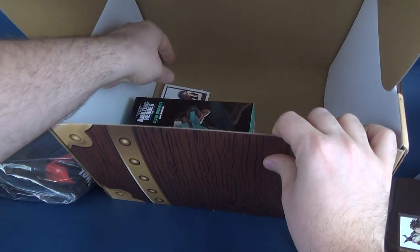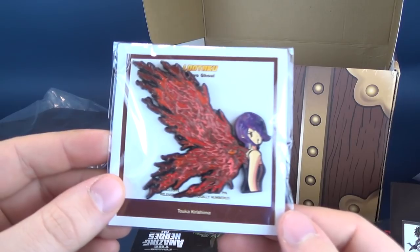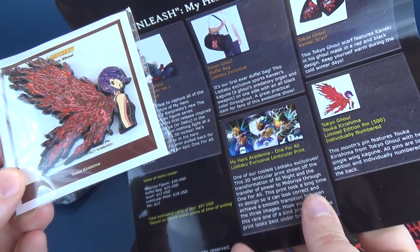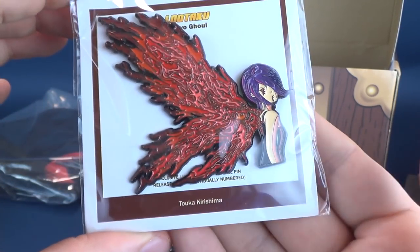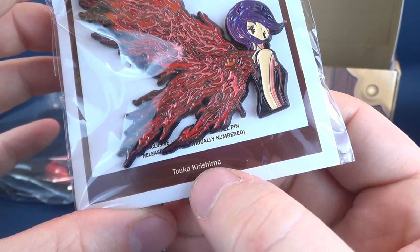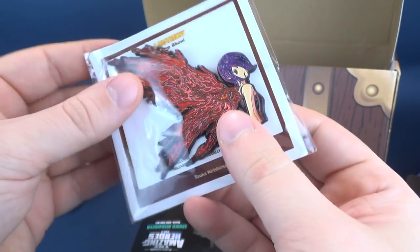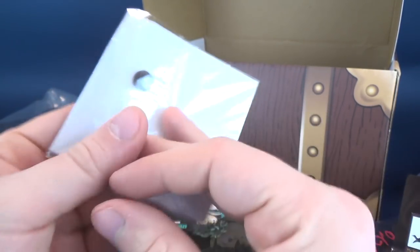Further examining the contents of this box — the duffel bag took up the majority of what was in there. We also got ourselves a pin. I like the look of this pin. Tokyo Ghoul — this is the Touka, T-O-U-K-A, Kirishima limited edition pin, with only 500 released. I always want to apologize for my incorrect pronunciation. It's a substantially heavy pin, and I love the fiery wings on the back of her here. Very, very cool.